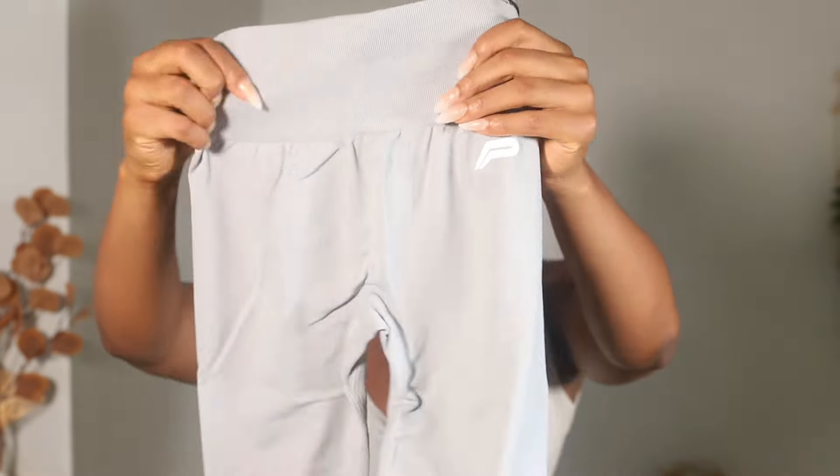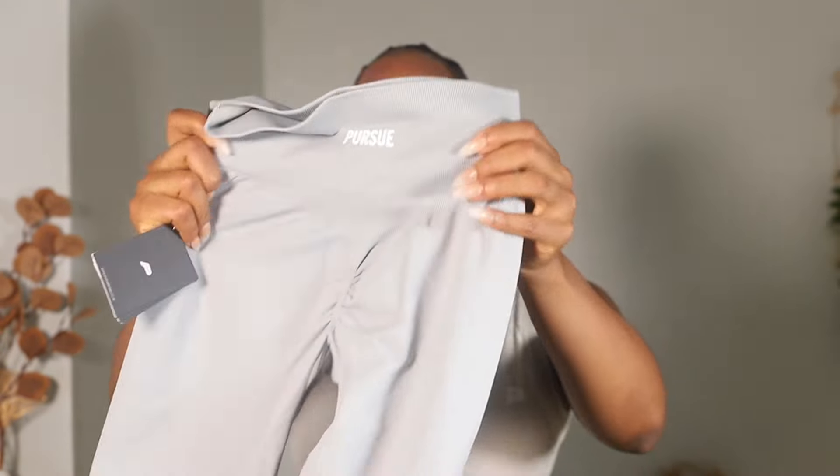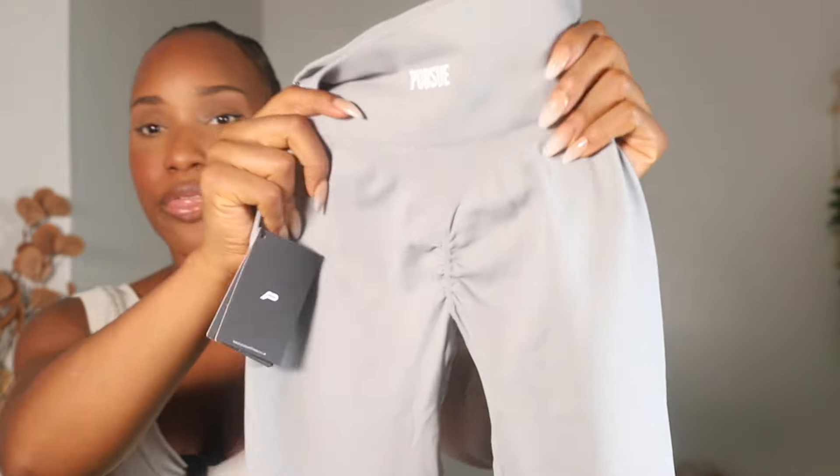Up next is the square seamless sports bra and leggings set in gray. I love this color. The leggings have the same design as the first two sets I tried on — scrunch at the bum.